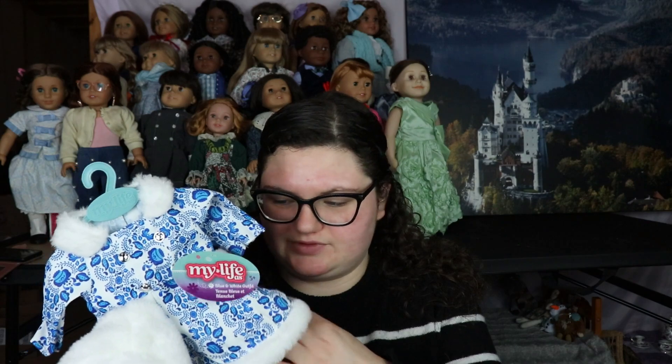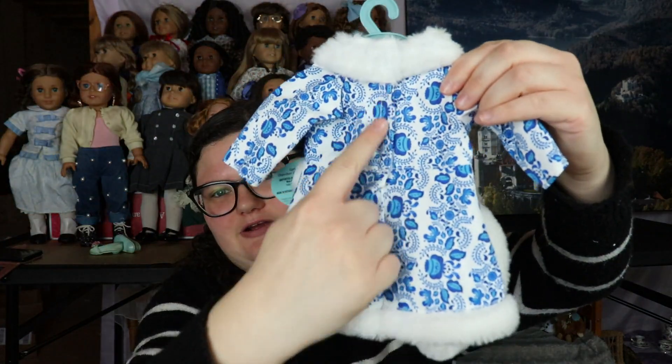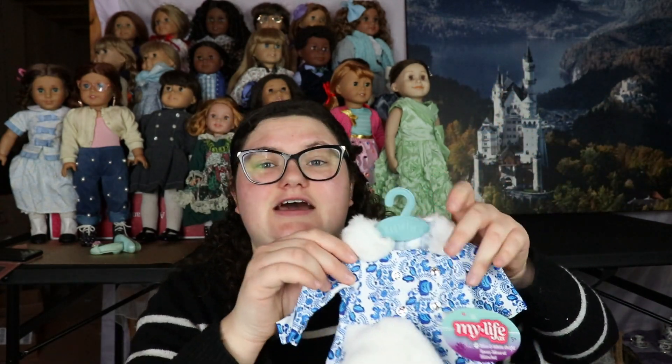Originally I thought it was a coat but I think it's just a dress that's blue and white with some fur. As you can see it velcros in the back but not all the way down, so it's not a coat like I thought. I'm thinking about maybe cutting it in the back and making it a coat, but I might leave it as a dress in case it won't be big enough.